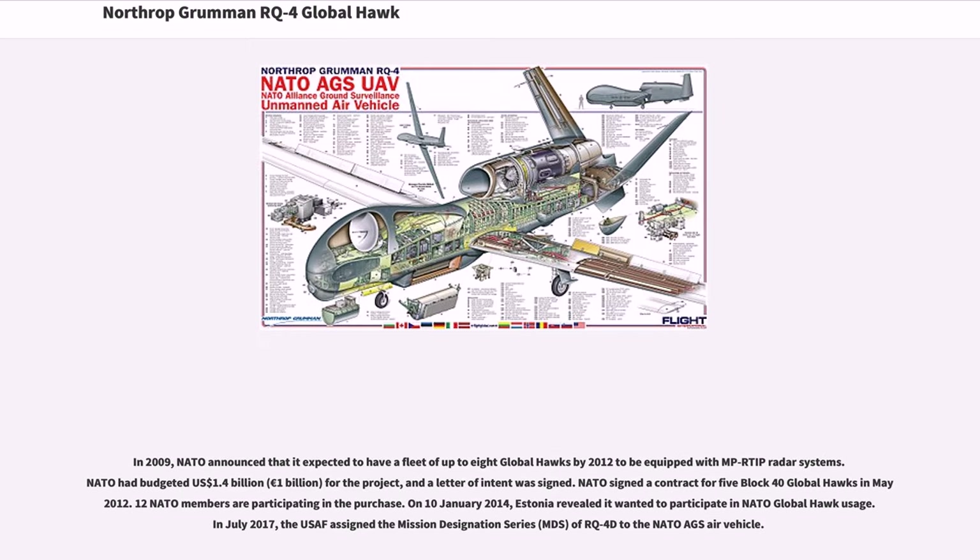In 2009, NATO announced that it expected to have a fleet of up to eight Global Hawks by 2012 to be equipped with MPRTIP radar systems. NATO had budgeted 1.4 billion US dollars (1 billion euros) for the project. NATO signed a contract for five Block 40 Global Hawks in May 2012, with twelve NATO members participating in the purchase. On January 10, 2014, Estonia revealed it wanted to participate in NATO Global Hawk usage. In July 2017, the USAF assigned the Mission Designation Series (MDS) of RQ-4D to the NATO Alliance Ground Surveillance (AGS) air vehicle.